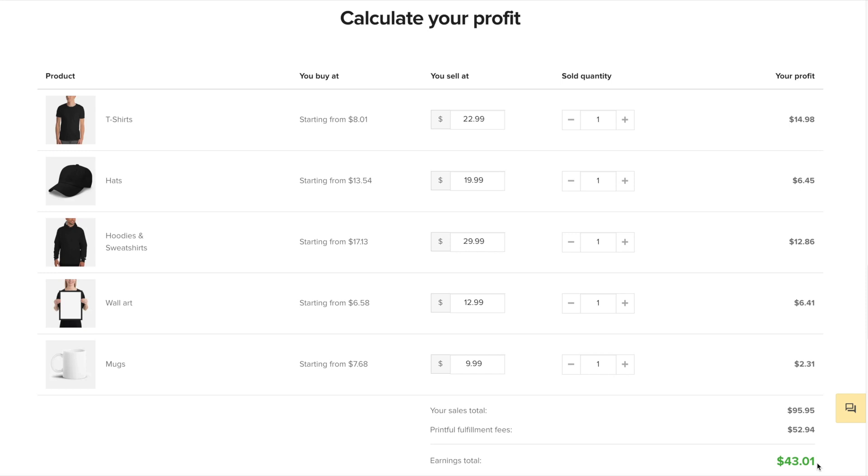You can change these prices whenever you'd like. Let's say you start out charging $22.99 for your shirts and you realize that's not really the going rate where you're selling — maybe it's actually $28.99. You can very quickly and easily modify these prices as you go. And the $9.99 I put for the mug is a bit low — the profit is only going to be $2.31. When it comes to setting your prices, you do want to allow yourself room for putting things on sale.